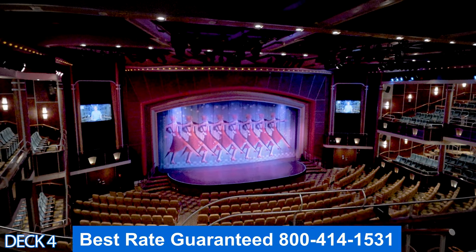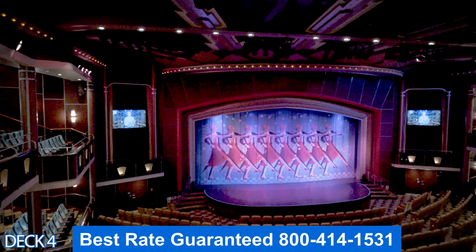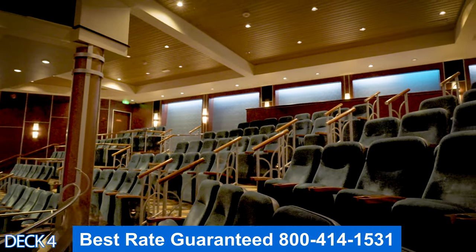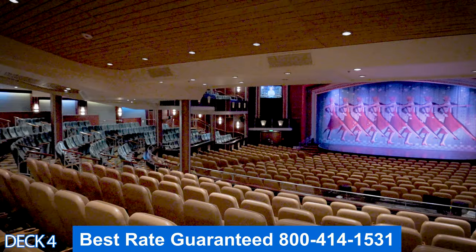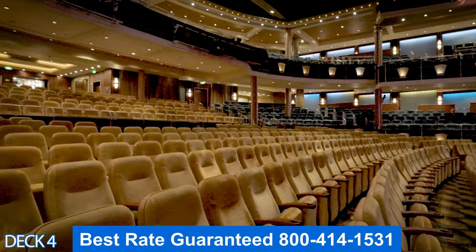All the way to the front is the Royal Theater. Here you'll enjoy magic shows and musicals. Also, if you book one of the shore excursions by the cruise line, you will most likely meet up here in the morning, which makes it very convenient. On certain nights you'll also watch the comedians perform here.